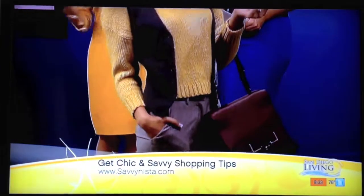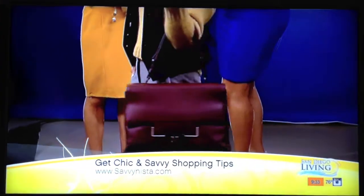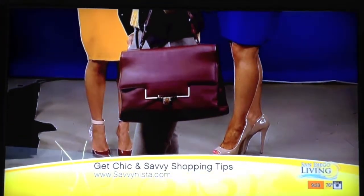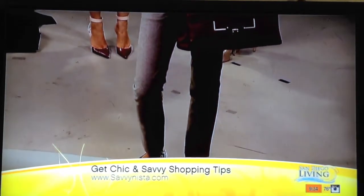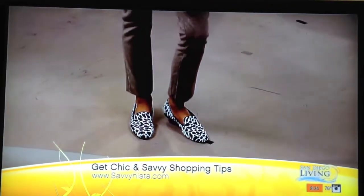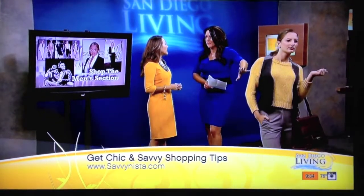Are you ready for fall? I'm ready for the tall boots and all the accessories. To keep in the men's inspired look, I paired it with a gray wool vest, a fitted cigarette pant — also wool — and a maroon handbag. And the fun thing about this is the loafers. Is the fitted cigarette pant the new skinny jean? Is that where we're going?